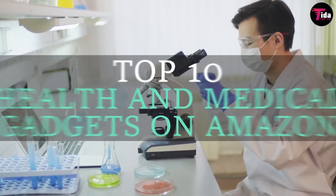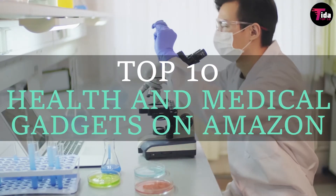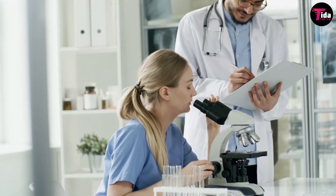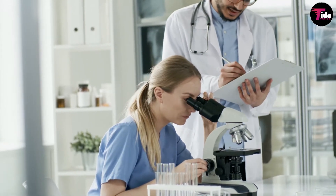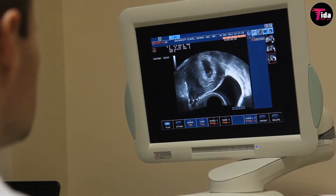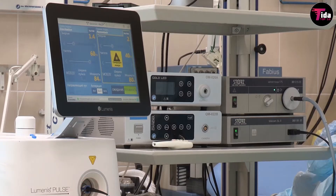Welcome to our channel. Today we bring you the list of top 10 must-have health and medical gadgets on Amazon. Technology has been steadily seeping into every possible segment of our society and our homes are no exception. Many health checkups and tests that earlier called for a visit to the healthcare center can now be done sitting at home, thanks to technology.